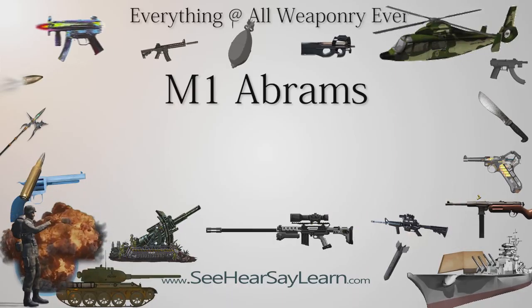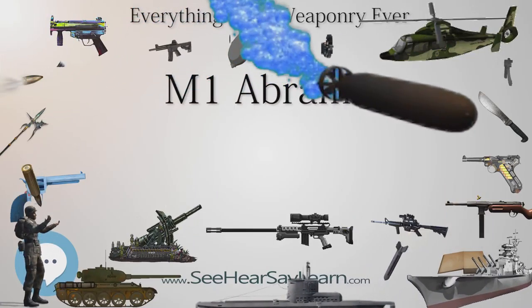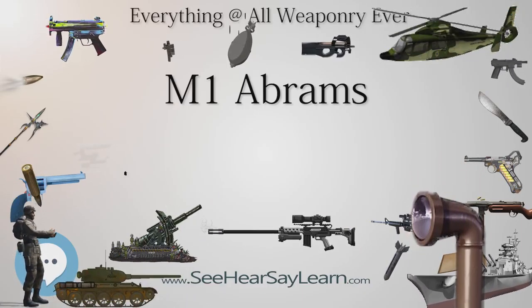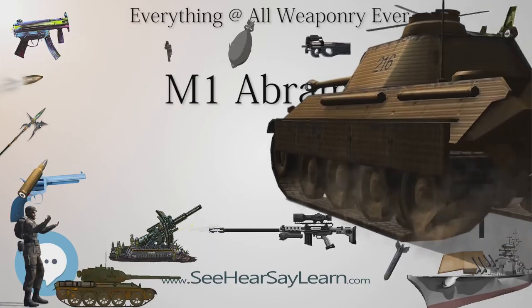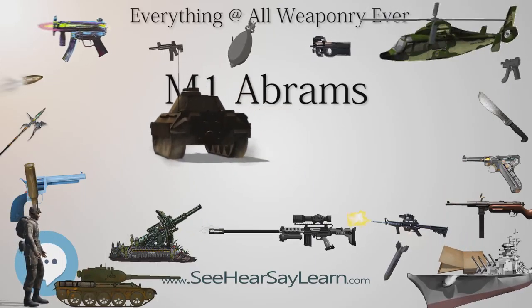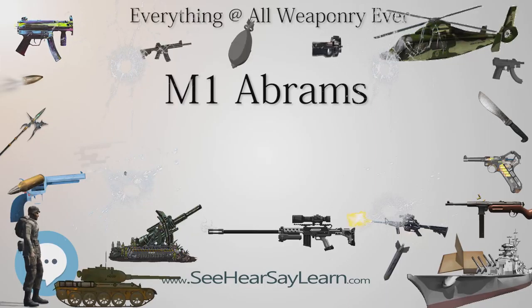Between 2010 and 2012, the US supplied 140 refurbished M1A1 Abrams tanks to Iraq. In mid-2014, they saw action when the Islamic State of Iraq and the Levant launched the June 2014 Northern Iraq offensive. During three months, about one-third of the Iraqi army's M1 tanks had been damaged or destroyed by ISIL and some were captured by opposing forces. By December 2014, the Iraqi army only had about 40 operational Abrams left. That month, the US Department of State approved the sale of another 175 Abrams to Iraq.